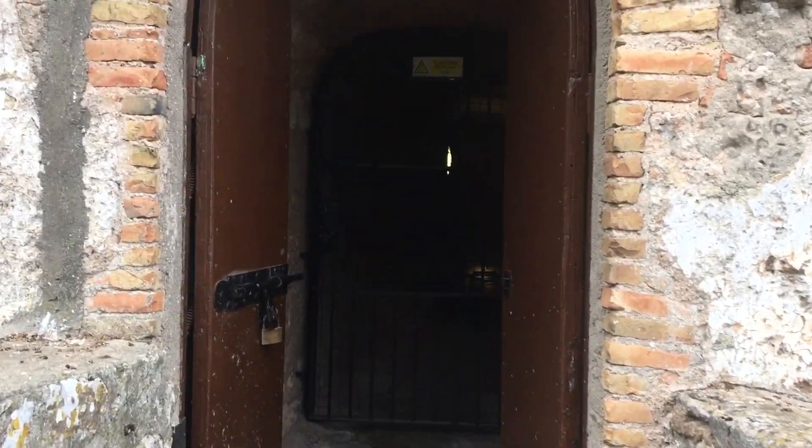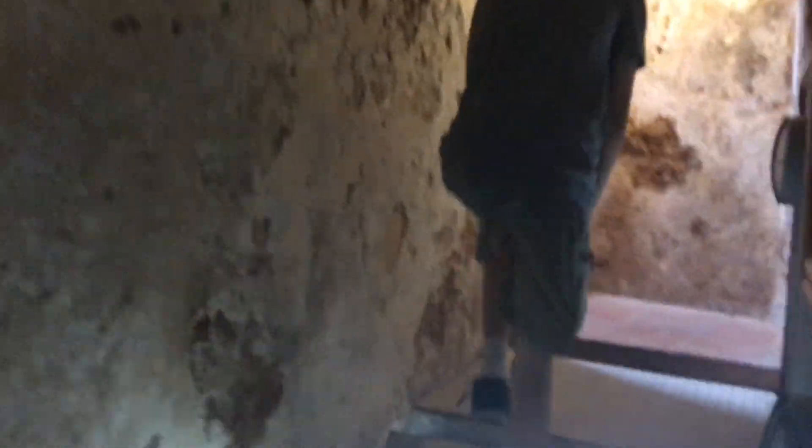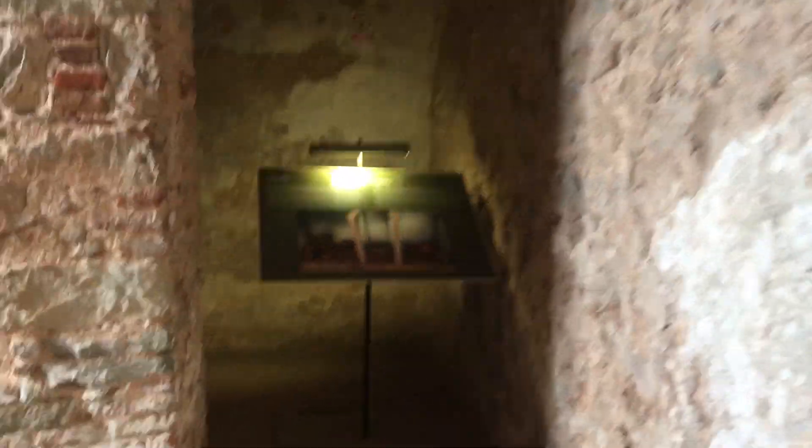This is a Muslim castle rather than one built by the British. I believe it was built sometime in the early thousands, when the Muslims controlled this part of Spain — which they actually did until the 1300s or 1400s, when it was taken by the Spanish. This is one of the few remnants of that time.